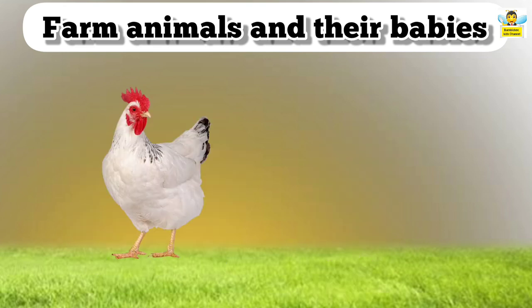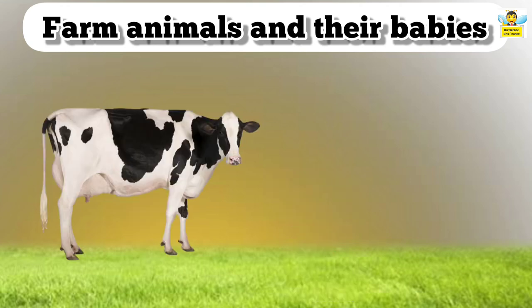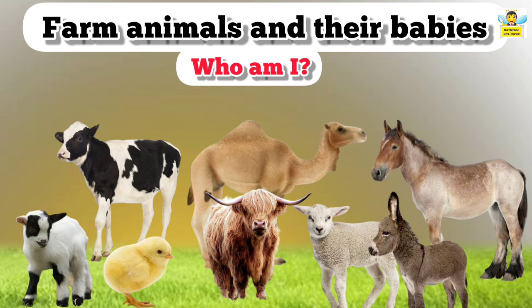A hen baby is called a chick. A cow baby is called a calf. Now it's your turn — hello, we are the babies of farm animals, can you say our names?